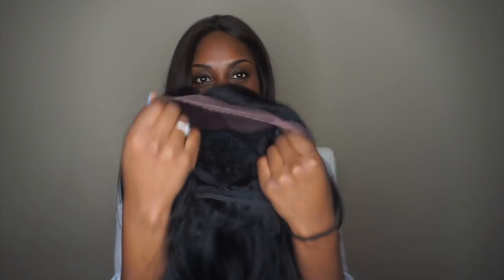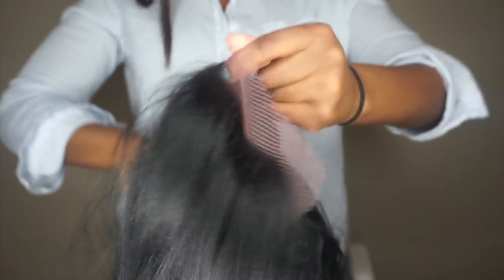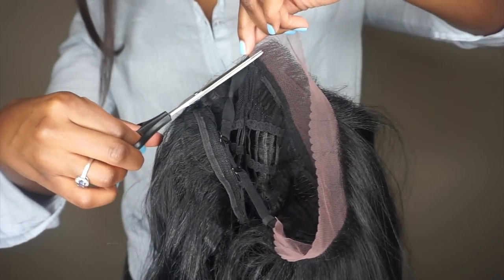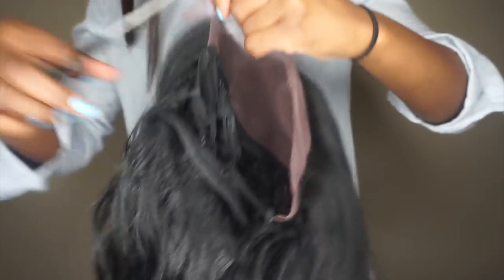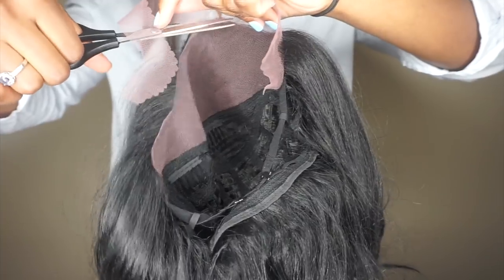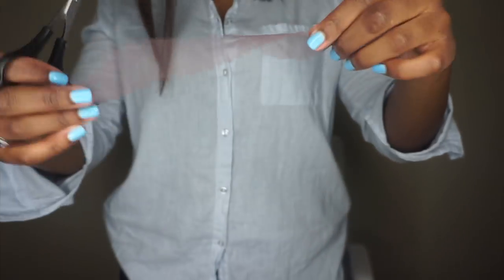Now I'm going to go ahead and cut the lace off and show you guys how to do that. You want to make sure all the hair is pushed back out of the way, so I'm just combing the hair back. You can use water too to help it. I'll start at the very end, make one little snip to get it started, and then just cut along the hairline. Now that I have everything cut off, this is what the wig looks like — let's go ahead and do a really quick wig swap.